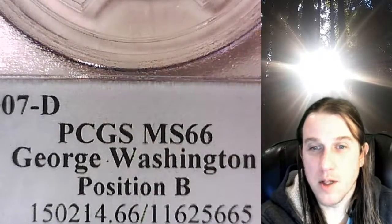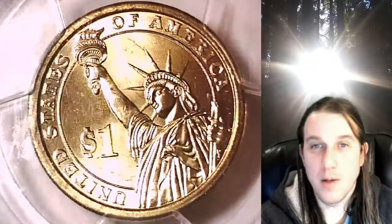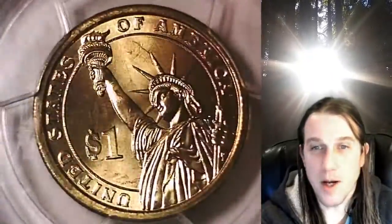It has been graded by PCGS and they graded it MS66. This one features George Washington and it is a Position B coin. We'll take a look at the Statue of Liberty and then we'll take a look at Washington on the reverse, or the obverse of the coin, but the back of the slab.